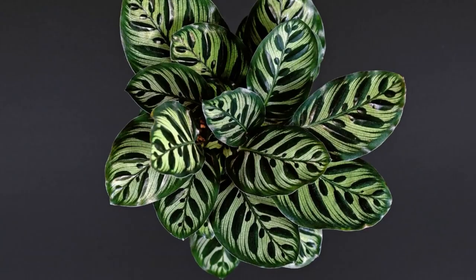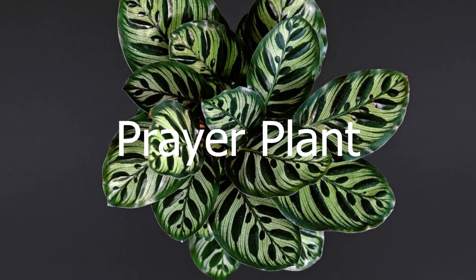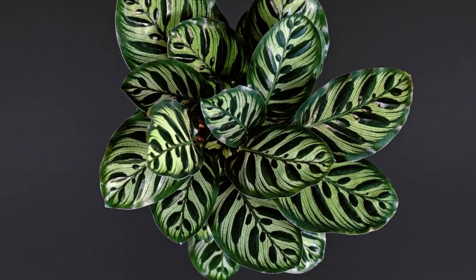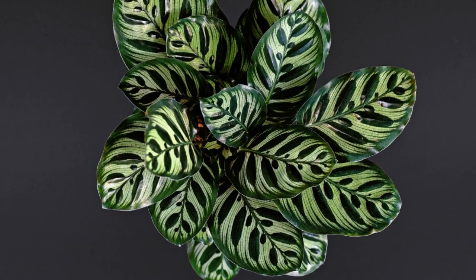Now if you're into funky foliage, you've got to check out the prayer plant. It's got these leaves that fold up at night like it's saying a prayer, hence the name. Plus the leaves have these awesome patterns that almost look like paintings.